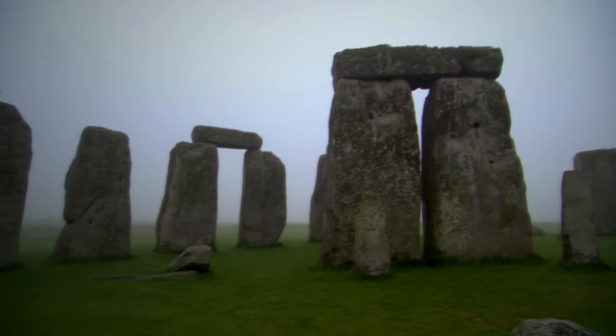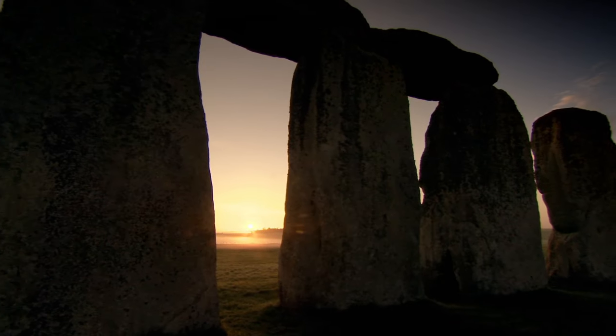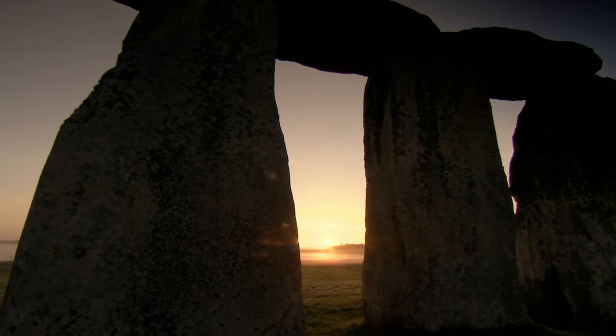The fact that we now know that Stonehenge was part of a much larger superstructure indicates that we've only barely scratched the surface. What did it all mean?